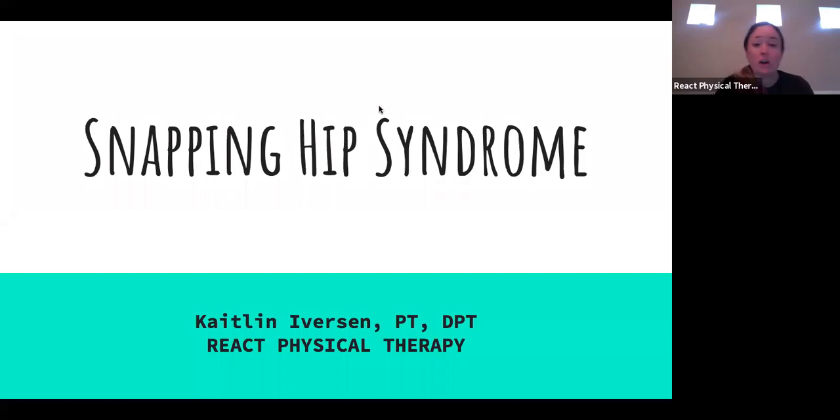All right, so let's get started. Thank you everyone for taking time out of your Wednesday — it's 2:30 in the afternoon, and we really appreciate you being here. This is a specific topic, but if you joined any of our previous webinars, we do a lot of focus on the hips and the pelvis. There was one last week about hip tightness, so this will go a bit more specific into that. I'd highly suggest going back and watching that one as well.